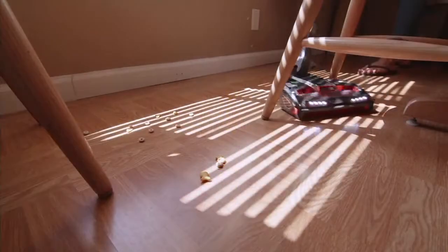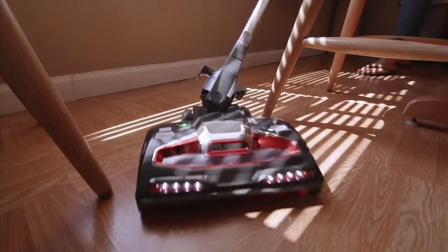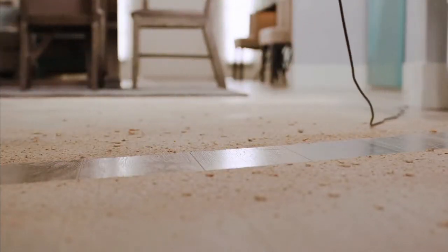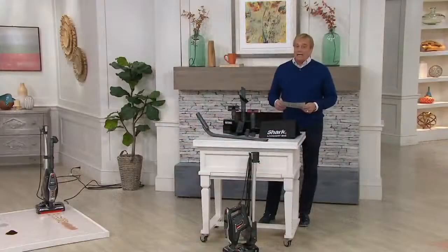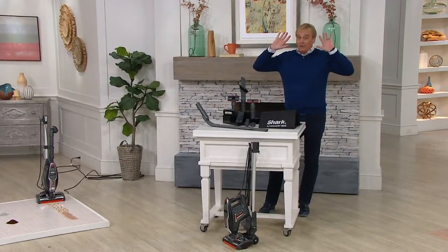Lightweight, incredibly powerful, it polishes while it vacuums, and it's now a $286 if-sold-separately value. But not right now — huge savings at a clearance price, it's $149.